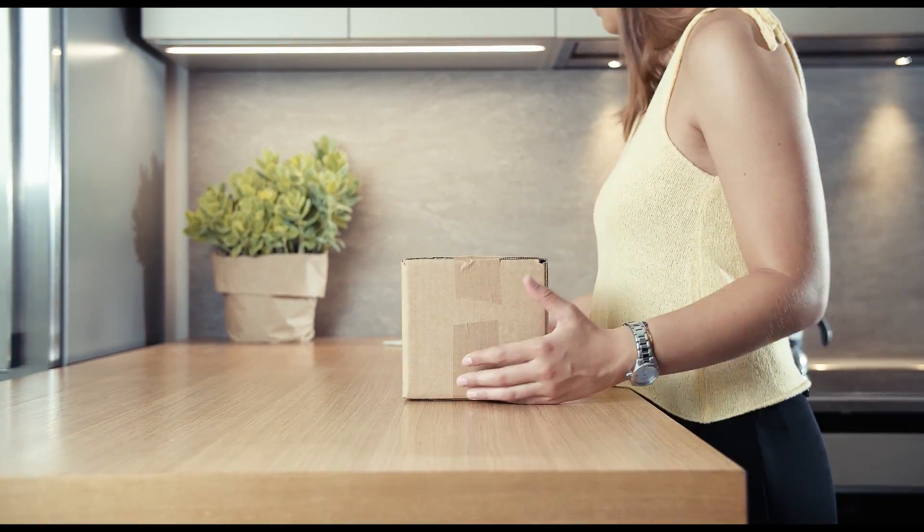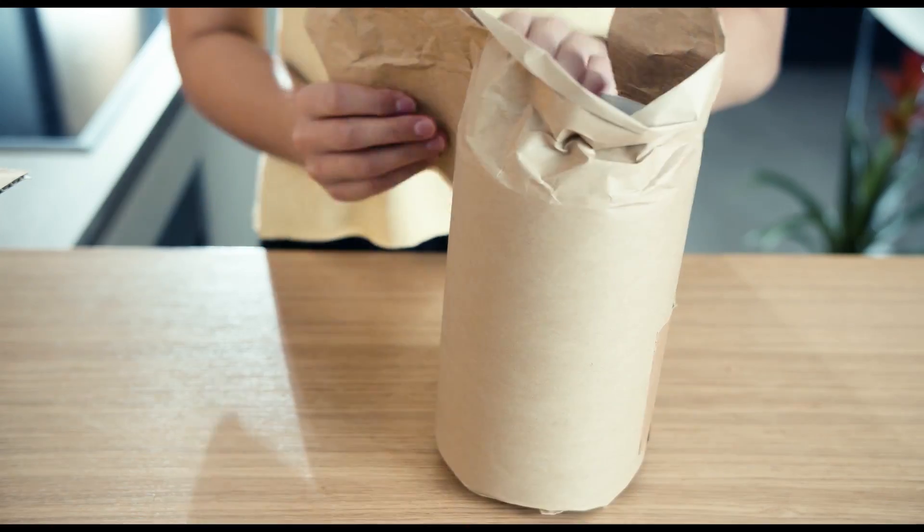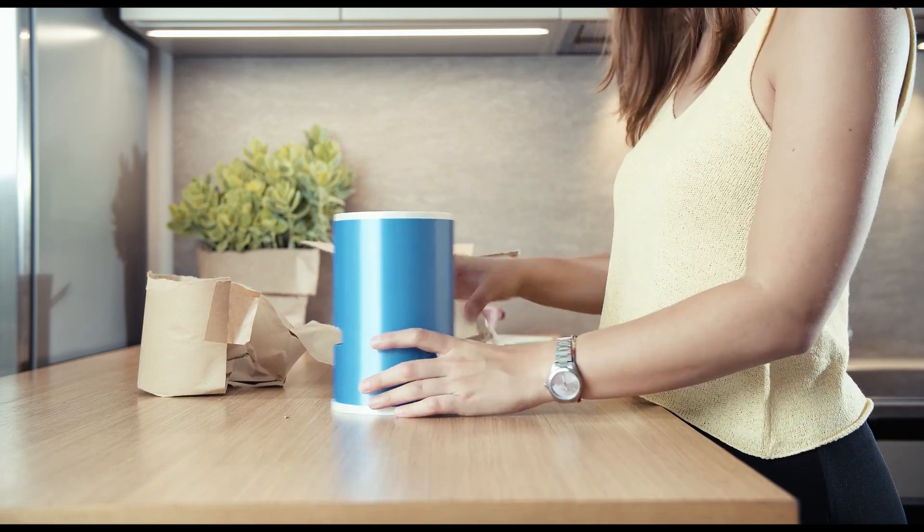This smiley little creature is called Yuki. Yuki was sent on a mission to save the planet. How? By cooling the air around you without using a lot of Earth's resources.